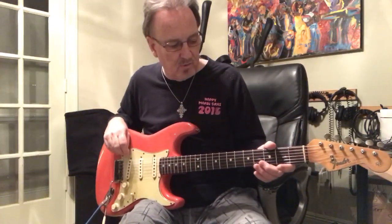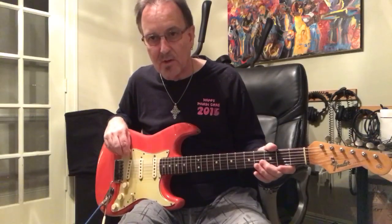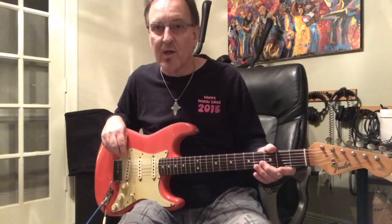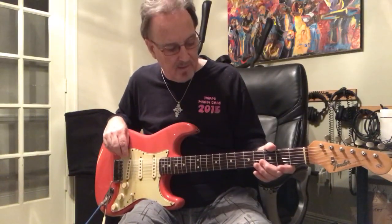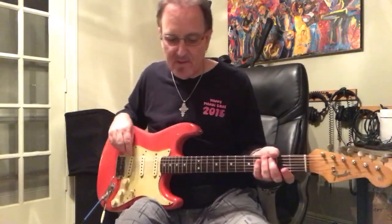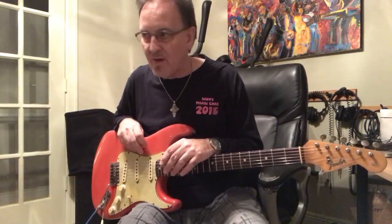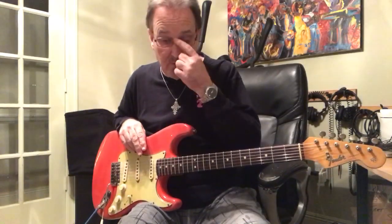I knew all of this before I bought it. He told me everything else is original on the guitar — just the string tree and the finish were done. I ended up ordering the guitar, took a chance, and it came in. When it arrived, I brought it to Holger — the guy I was telling you about, Holger Natsal — and also sent some photos to Nick.